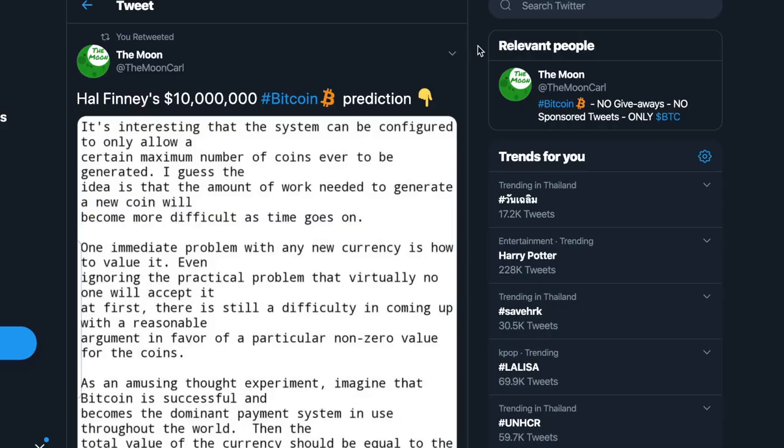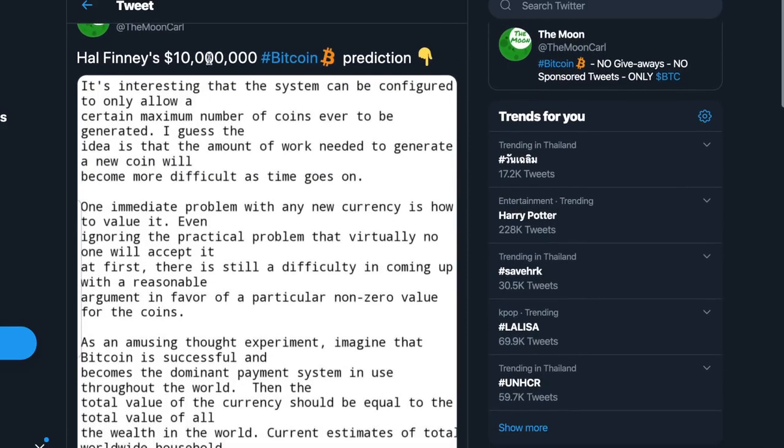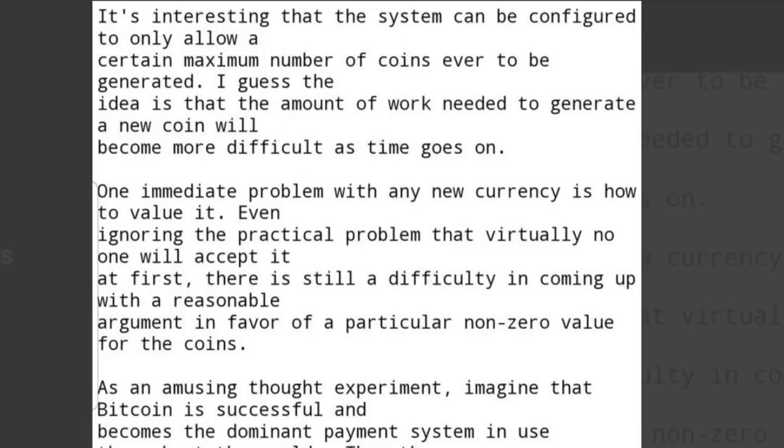I want to give a big shout out to all of you who are liking my videos every single day — around 3,000 of you — you are clearly among my biggest supporters, thank you so much. Next up: Hal Finney has actually made a big $10 million Bitcoin prediction back in the day. Let me show you this text that Hal Finney wrote many years ago when Bitcoin was still basically worthless.